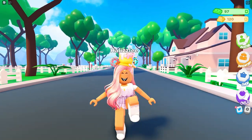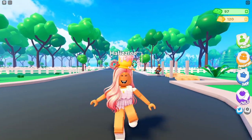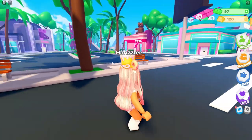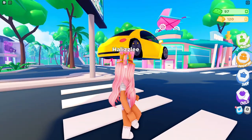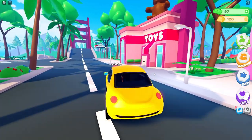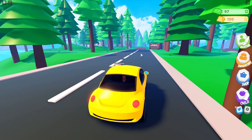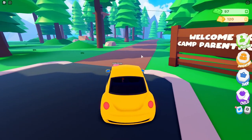Now let's go to the camping area. I'm not really sure where it is, so we're going on a little scavenger hunt. Make sure to hit that subscribe button if you want to see more Parenthood videos. I think the camping area might be over there because that bridge used to be locked off. I'm going to spawn a car and get into my little buggy — it's so cute. This area used to be blocked off, and yes, it looks like this is where the camping area is. Welcome to Camp Parenthood!